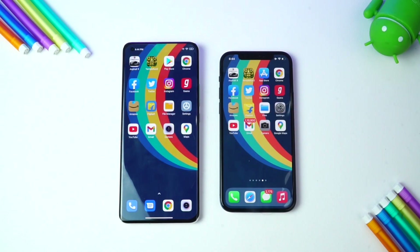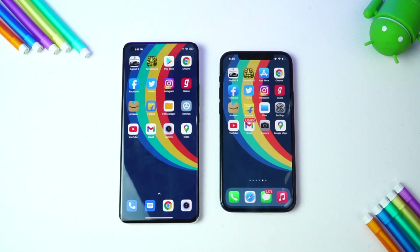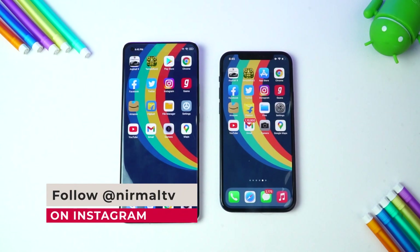These are two flagship-level smartphones. The Mi 11 Ultra is priced at 70,000 while the iPhone 12 is priced closer to 80,000. The Mi 11 Ultra comes with the Qualcomm Snapdragon 888 chipset with Android 11 and MIUI 12, while the iPhone 12 has Apple's A14 Bionic chip and iOS. Both devices have really powerful hardware.